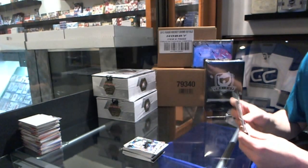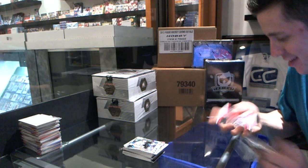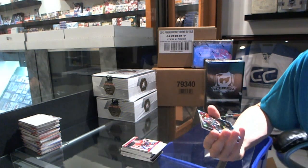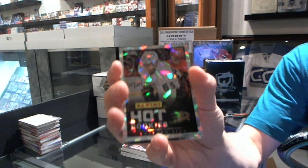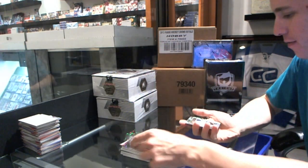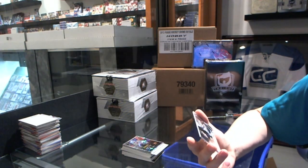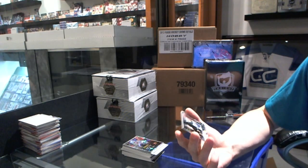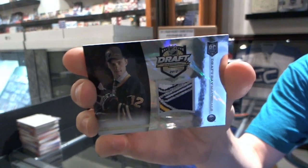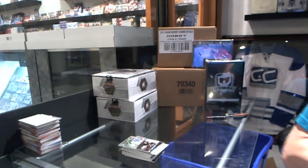And now the final bonus pack — this is the first time I've seen this in a pack. We've got a rookie cracked ice parallel numbered to 25 — Emerson Edom. And an absolutely disgusting draft day materials lava flow patch numbered to 25 — Mikhail Grigorenko.